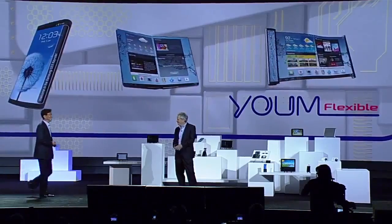That's very exciting, Brian. Now let's take a look at how this new display future might play out.